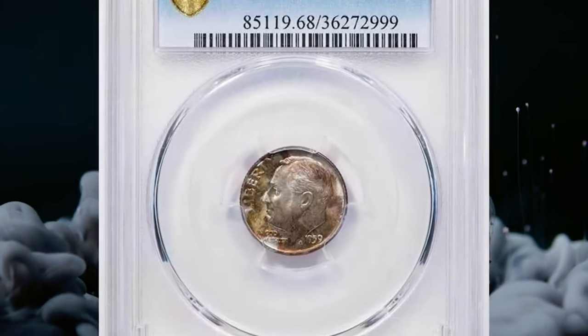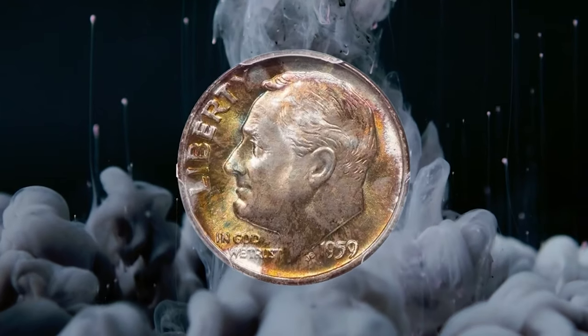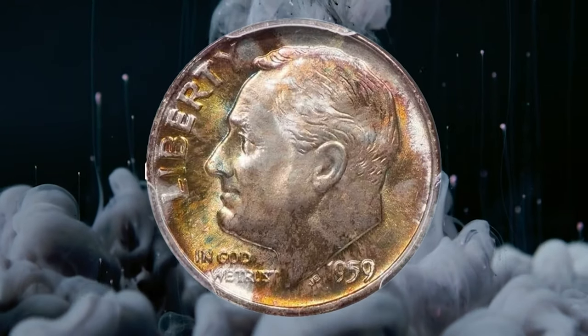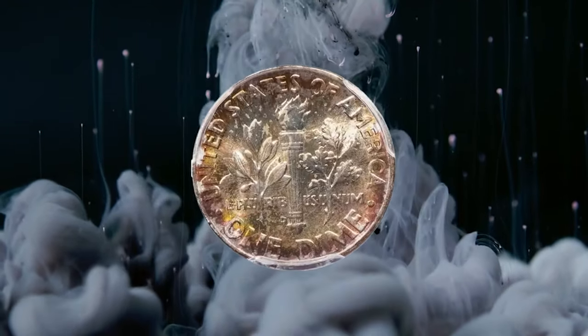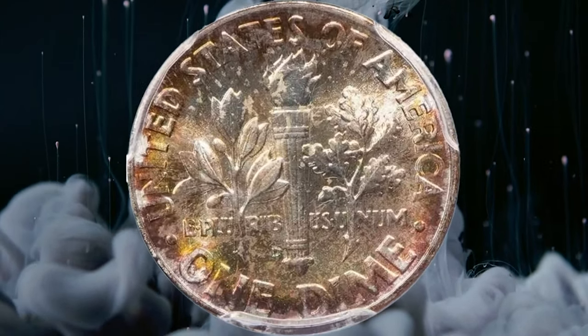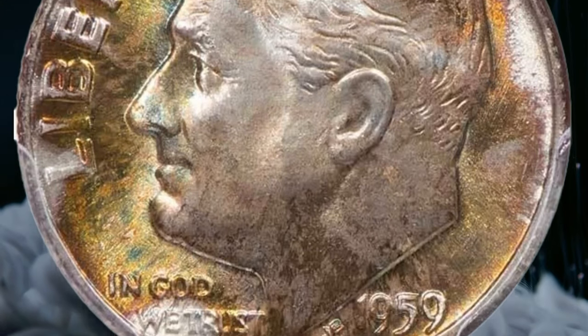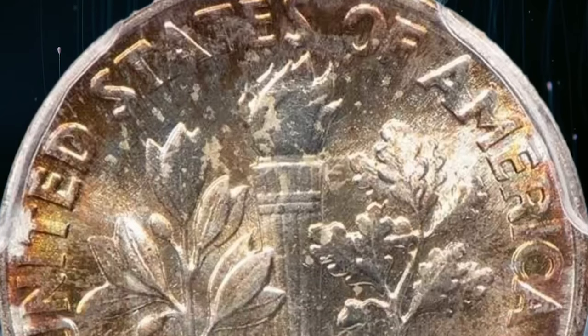This is a 1959-D Roosevelt Dime in MS68 condition with Full Bands designation — very nicely toned with bold, vibrant, satin mint luster that brings out olive gold, icy blue, and rosy hues on both sides. The eye appeal is totally original, and even with a strong loupe, it's difficult finding any flaws.